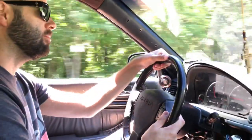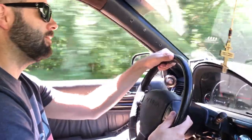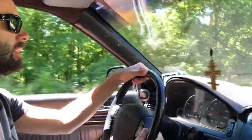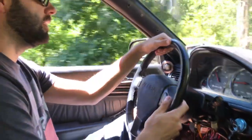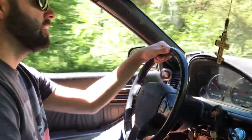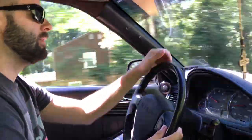We're still tuning it because I'm getting a breakup around five grand. But other than that, it is what it is. It's a fun car, flat out. It's a pain to manipulate and drive around in small areas, but on the open road, you're good.